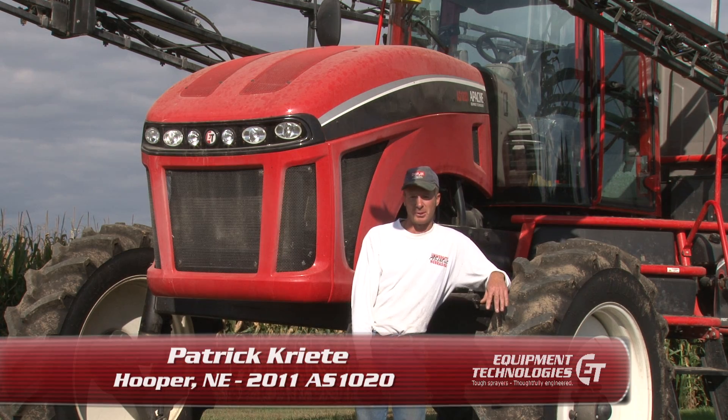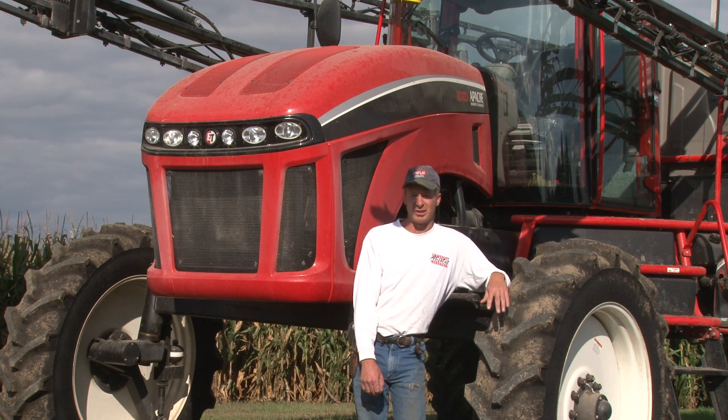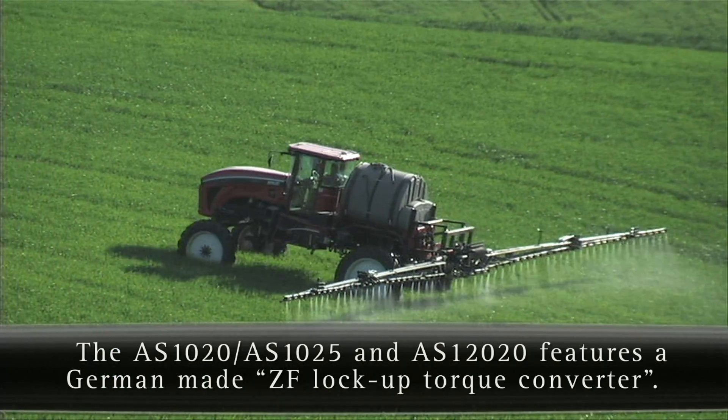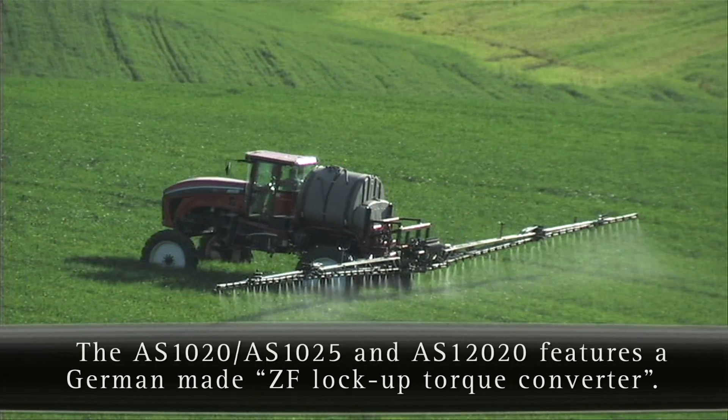It's really nice to be able to spray all day long in the hills and not have to run the machine wide open. You're only running three-quarters of the way open and that engine isn't sitting there screaming all day long. It had plenty of power going up hills, and even loaded it shifts down on some of our hills, but I can't say it was really underpowered.